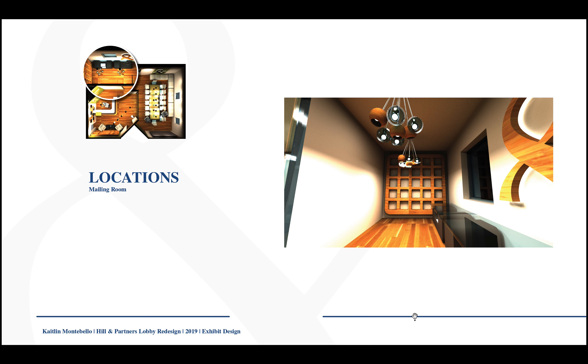Over here is my mail room. I decided to make a cool mailbox situation with a bunch of mail slots where you can put name plates on them. And over here I integrated the logo again, and here's where all the work in the mail room would be done.